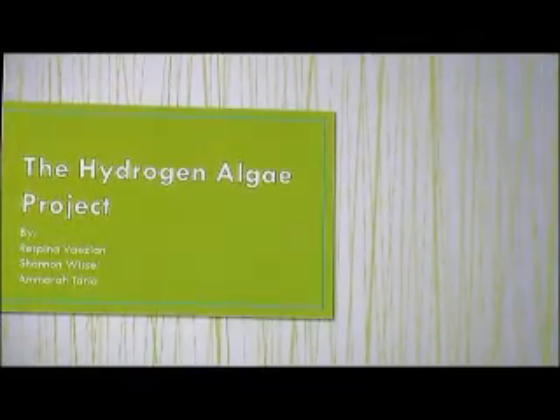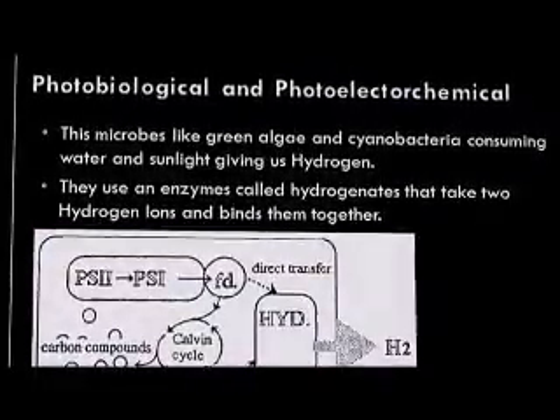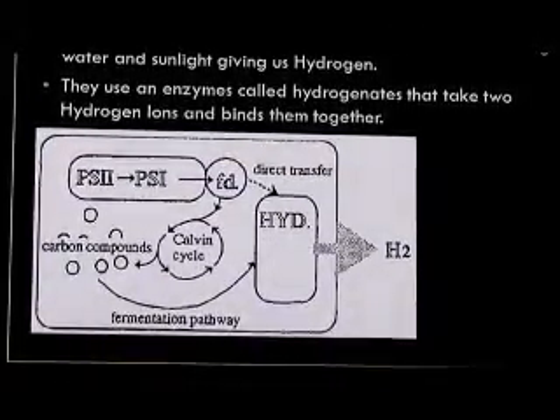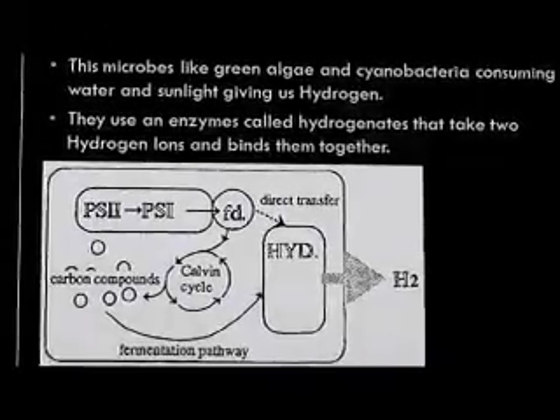Our project is about hydrogen coming from algae. We got inspired by doing a project on hydrogen as an alternative fuel, and we found out that hydrogen can be created by algae or cyanobacteria.